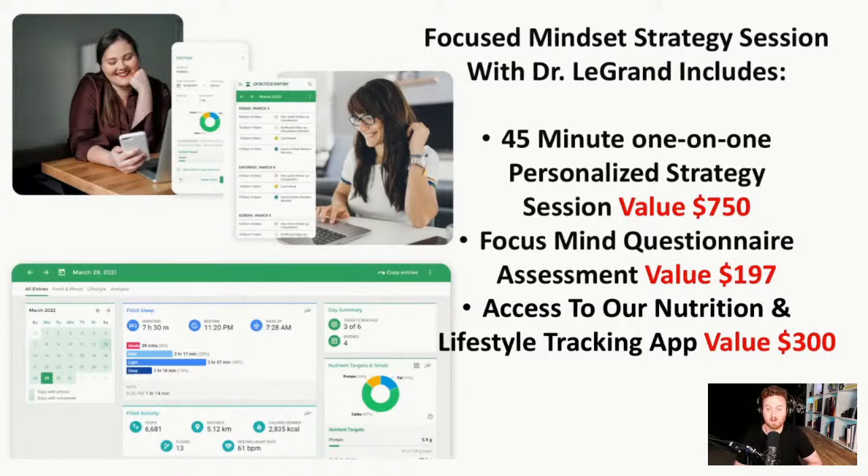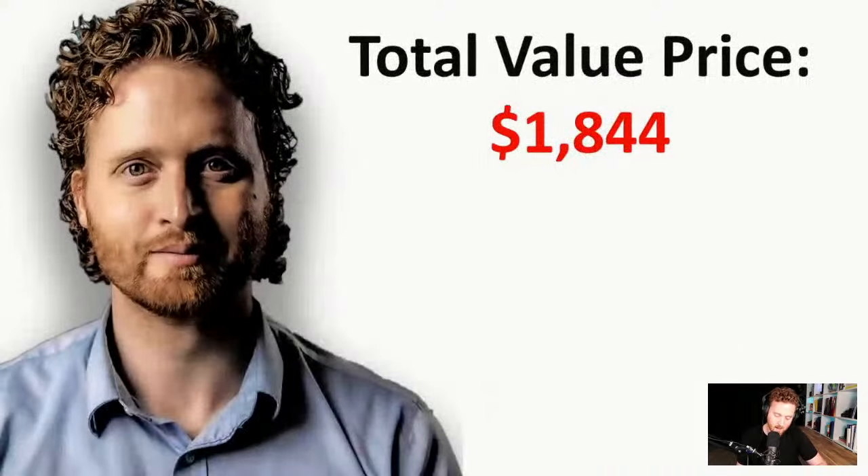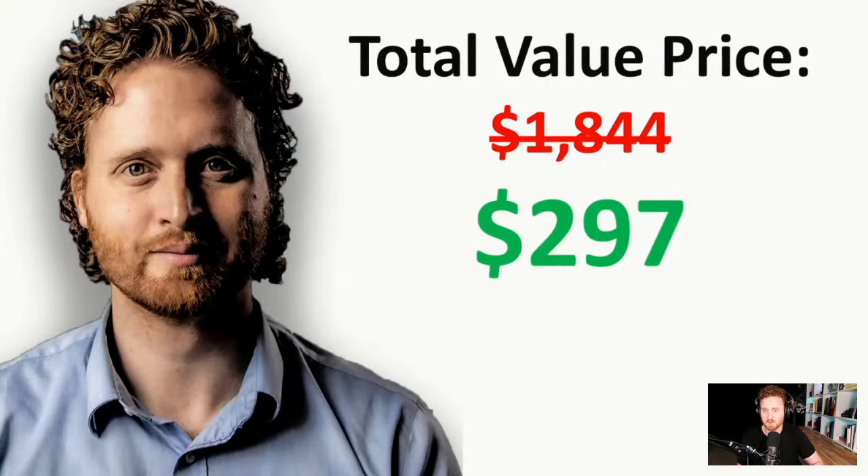What I'm offering includes a 45-minute one-on-one consultation with me — a $750 value — plus a focused mind questionnaire assessment ($197 value) that goes in-depth about your medical history to understand the root of your problems. I also give you access to our nutrition and lifestyle tracking app to track biometrics like sleep, exercise, nutrients, bowel movements, and mood — a $300 value. If you purchase today, I'll also give you access to my ADHD health course, a $597 value. All together it's almost $2,000 in value, and today it's only $297.